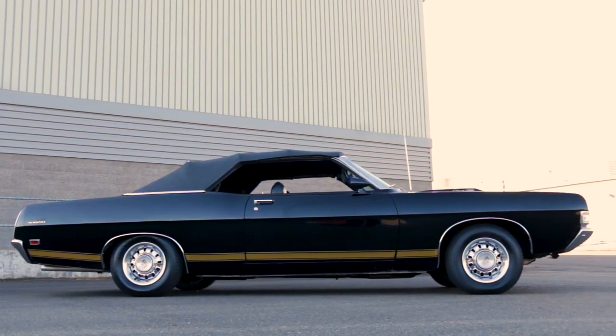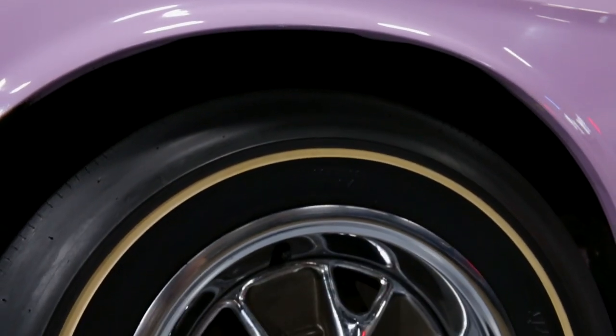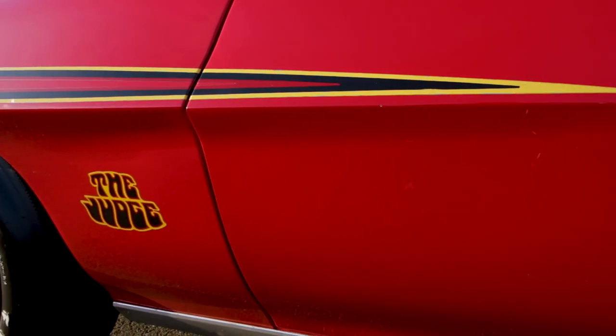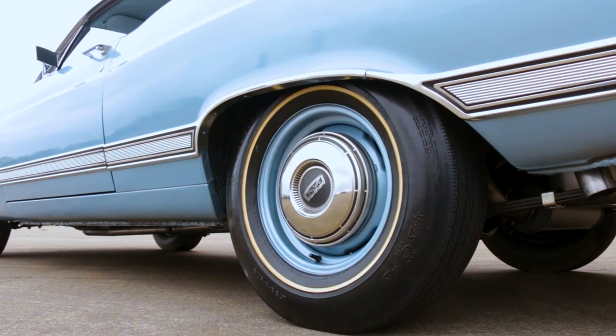They say it all happens when the rubber meets the road — either you go up in smoke, or you hook up and win the race. Muscle cars have evolved tremendously since the 1960s, with tire technology making some of the biggest advances. This time, we're taking a look back at some of the skins you could get on first-generation muscle cars.